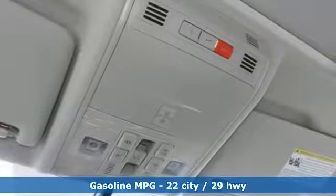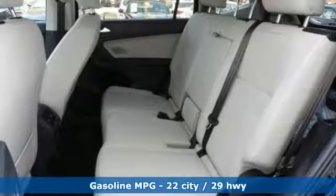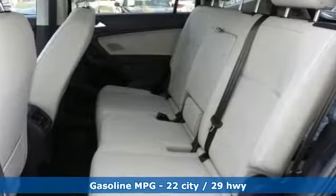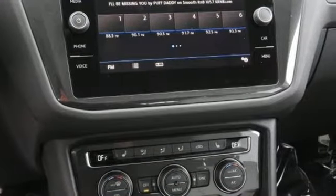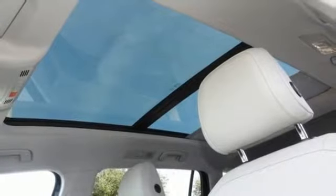A great vehicle is comprised of great features like these: turbo inline four-cylinder engine, dual zone climate control, streaming audio, auto-dimming rearview mirror, and front heated bucket seats.